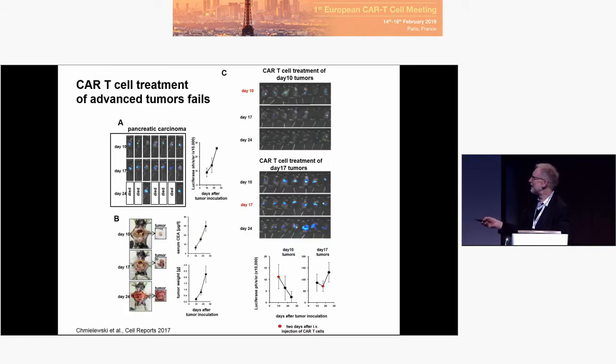We are talking about day-10 tumors. But day-17 tumors are resistant to that therapy. Day-10 tumors are well controlled; day-17 are not. You see day-17 tumors happily growing — there's some dip and then it comes up again despite multiple treatments. So we were wondering what happens. Shall we make the CAR T-cell more aggressive — a better killer, a super killer?